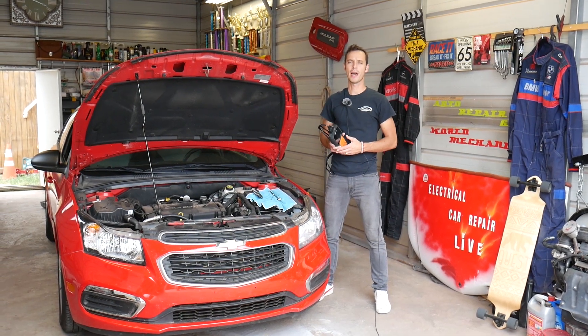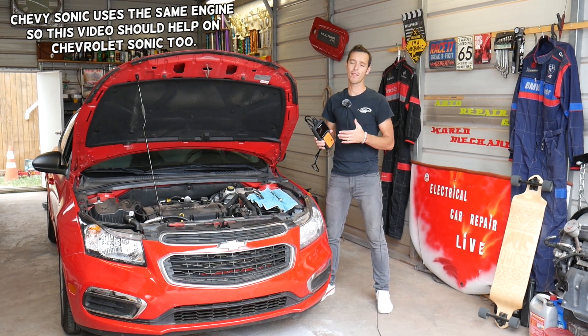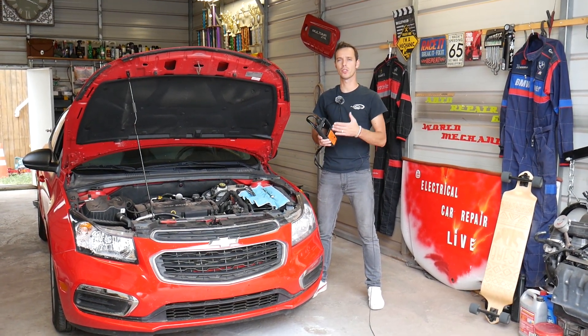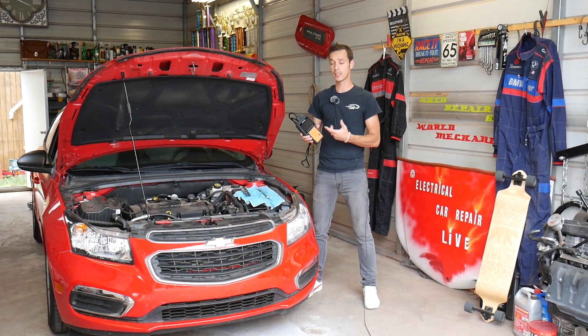Hey guys, welcome back to Electrical Car Repair Life. Thank you for watching and subscribing to the channel. If you have a Chevy Cruze with the engine light on and code P0107, stay with us. We'll explain what needs to be done to fix that and how we're going to test and diagnose the system.